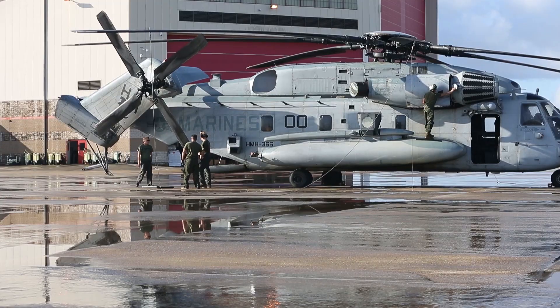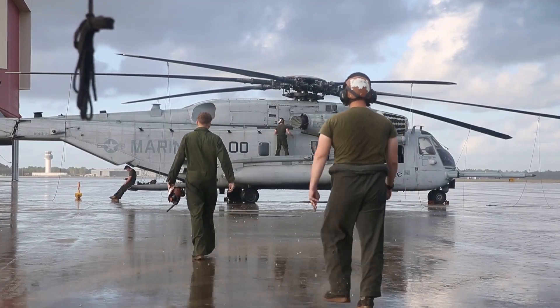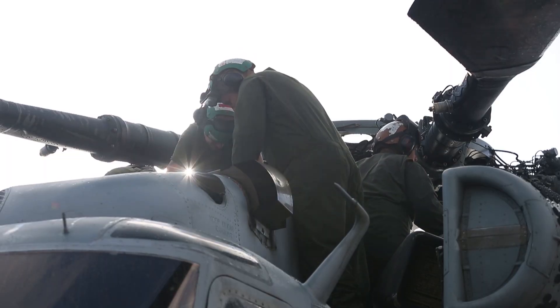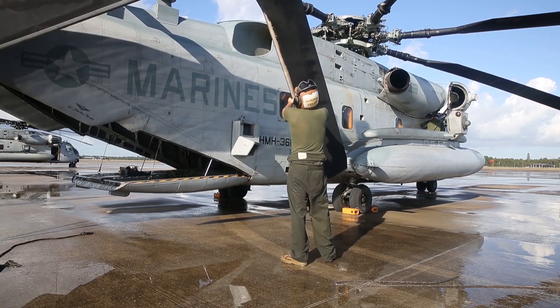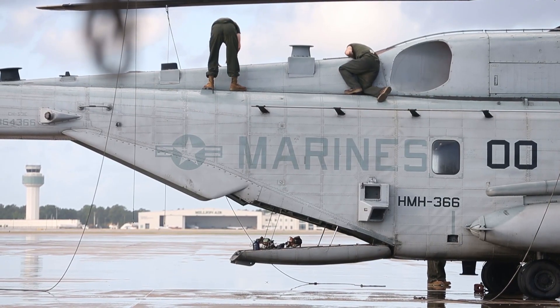But even this resilient and robust workhorse is requiring more and more maintenance hours to fly. Each aircraft is undergoing an extensive period of dedicated maintenance called RESET, designed to return it to full mission-capable status, which will keep the Super Stallion mission ready until sundown.